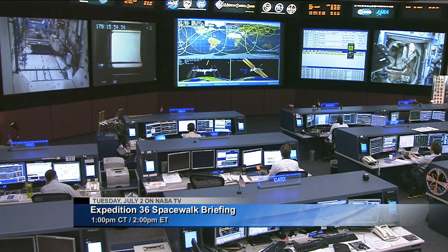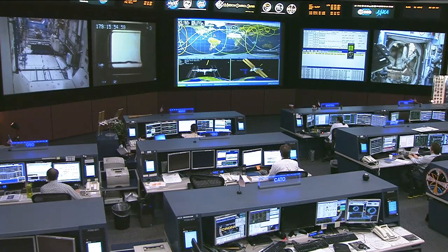That briefing will air at 1 p.m. Central time, 2 p.m. Eastern time from the Johnson Space Center. Coverage of both spacewalks will begin at 6 a.m. on both July 9th and July 16th, with those six-and-a-half-hour spacewalks getting kicked off around 7:10 a.m. Central time on both mornings.